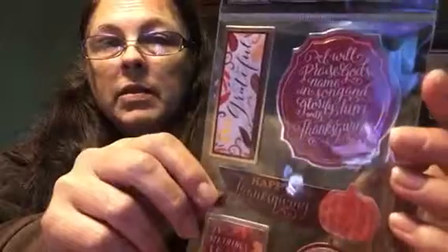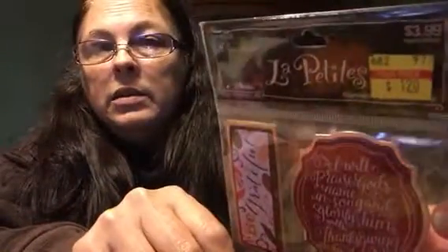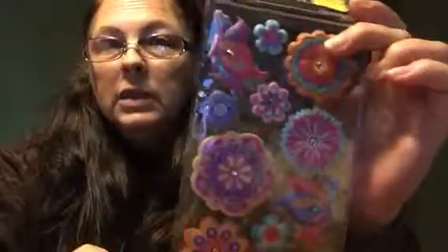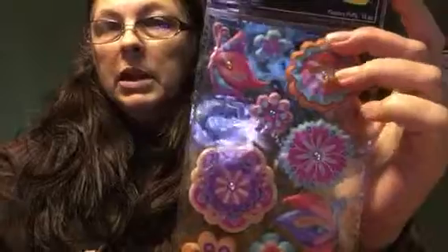I got these cactus stickers for 60 cents, normally $1.99. I got these Thanksgiving ones with sayings for $1.20, normally $3.99. And got some flower ones — puffy ones with little embellishments — for $1.24, normally $2.49.